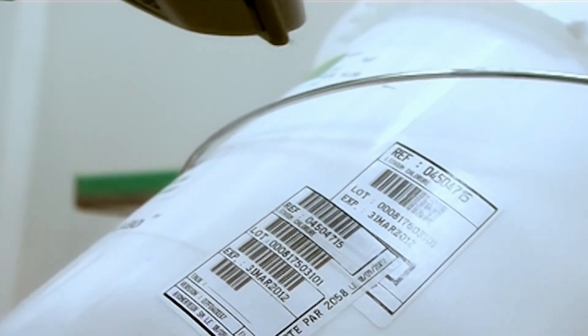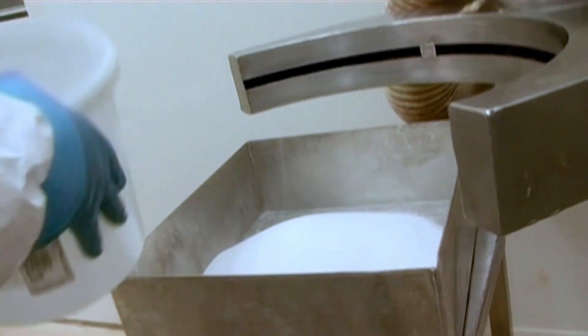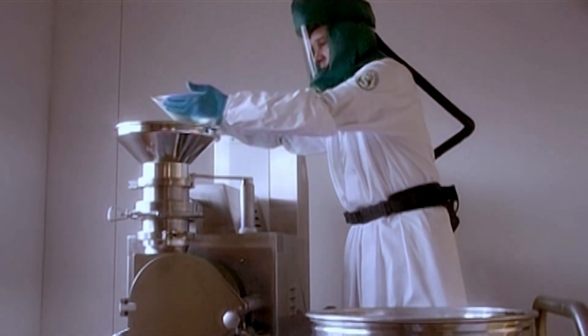On our worldwide reference site at Crapon, we manufacture our own dehydrated media bases. We systematically test all raw materials on reception. The majority of our suppliers are certified and we have several supply sources to ensure production continuity is maintained.